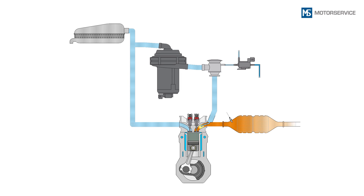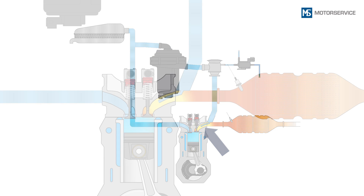The secondary air system is a tried and tested method of reducing these pollutants. Oxygen-rich ambient air is extracted behind the air filter, and this so-called secondary air is blown directly into the exhaust manifold behind the exhaust valves.